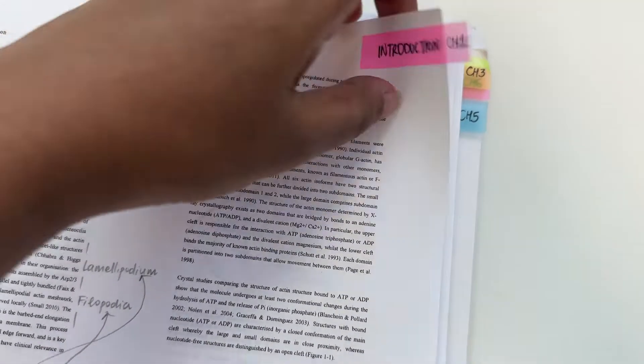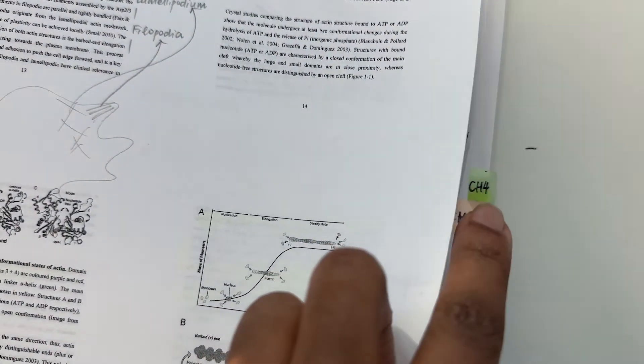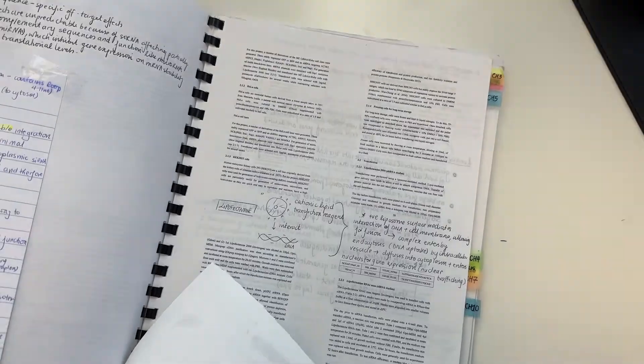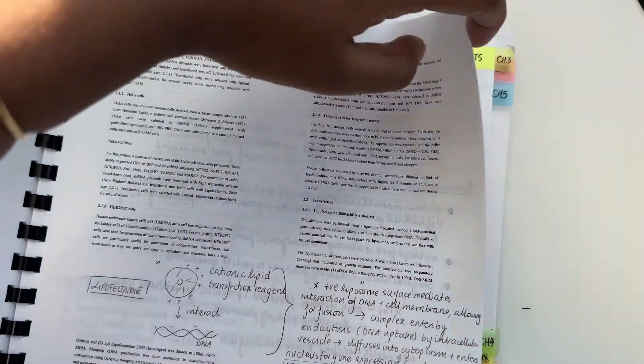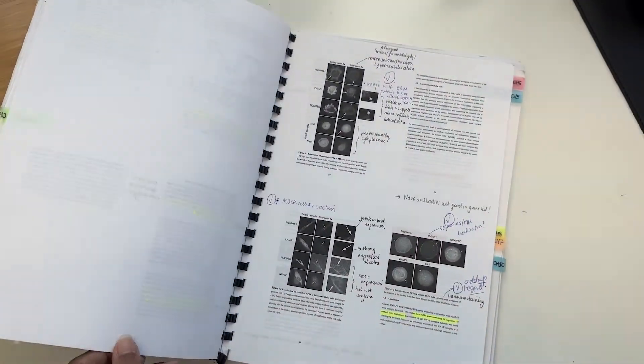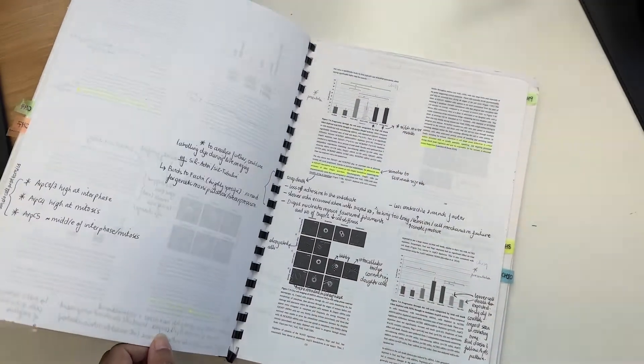Bear all of these things in mind during that first read. It will probably be the longest and slowest process because you're looking out for quite a few things. In my thesis I've scribbled loads of things down, put question marks, used highlights, and got tabs all down the side. It's a really memorable document for me because it shows how much work and effort went into reading it for the first time.